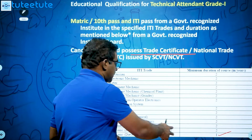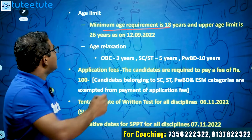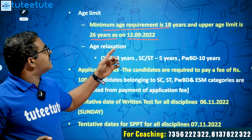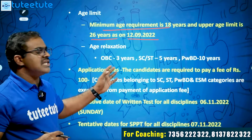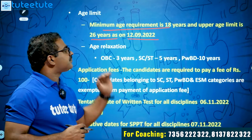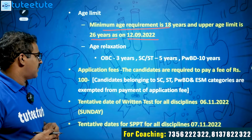This is a wonderful opportunity for ITI qualified students and diploma holders. The minimum age requirement is 18 years and the upper age limit is 26 years as on 12th September 2022. Age relaxation is available: OBC candidates get 3 years, SC/ST candidates get 5 years, and PWD candidates get 10 years.